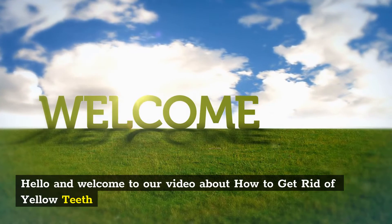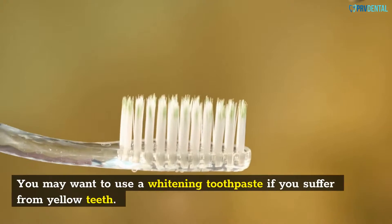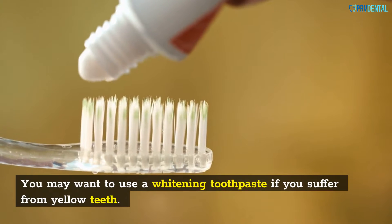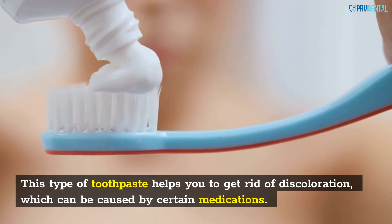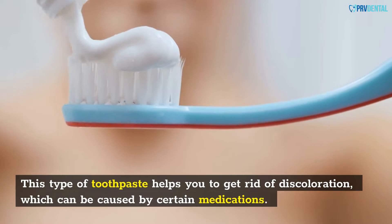Hello and welcome to our video about how to get rid of yellow teeth. You may want to use a whitening toothpaste if you suffer from yellow teeth. This type of toothpaste helps you to get rid of discoloration, which can be caused by certain medications.